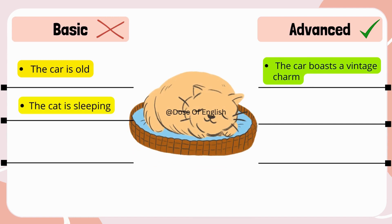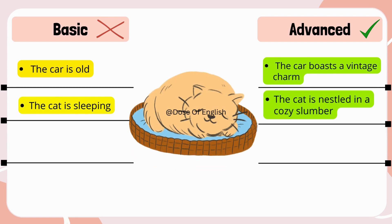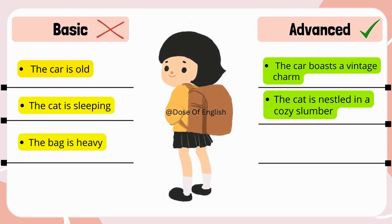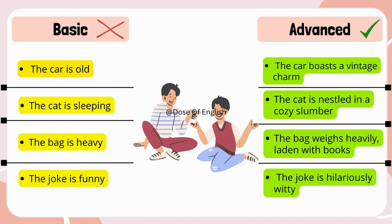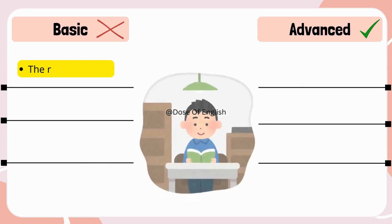The cat is sleeping → The cat is nestled in a cozy slumber. The bag is heavy → The bag weighs heavily. The joke is funny → The joke is hilariously witty. The room is bright →